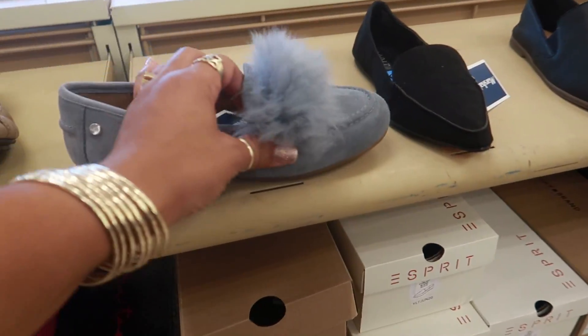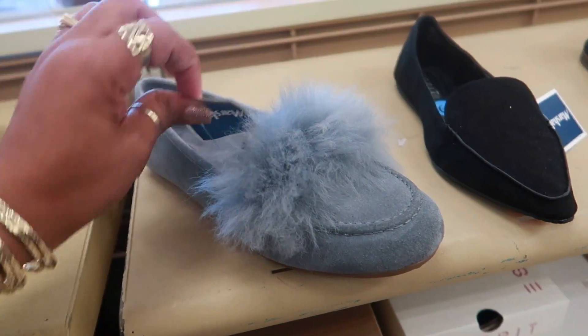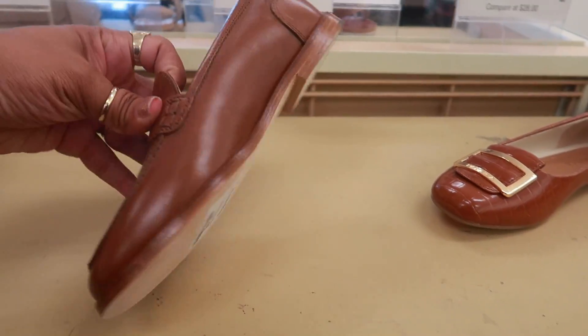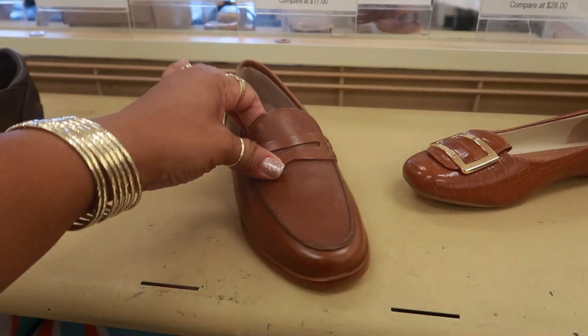Oh look at these Uggs for $40 — I actually like those! Nautica is $20. J.Crew, only $12.99 — that's not bad for J.Crew.